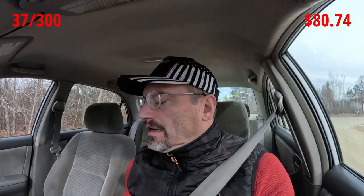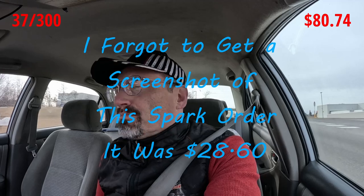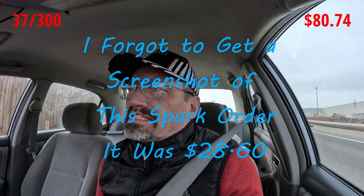We have to get our butts to Walmart — we have about six minutes. We should be okay, might be a couple minutes late, but it hasn't been an issue yet. Here we go, we are all loaded up with our fourth Spark order of the day, so we should be able to get this extra $16. The first drop-off is this apartment building that's just kitty-corner from Walmart — simple. We'll see you guys in there.